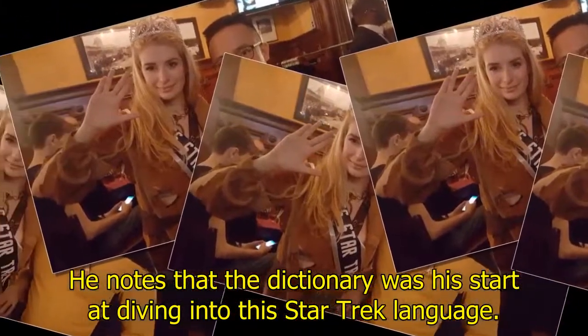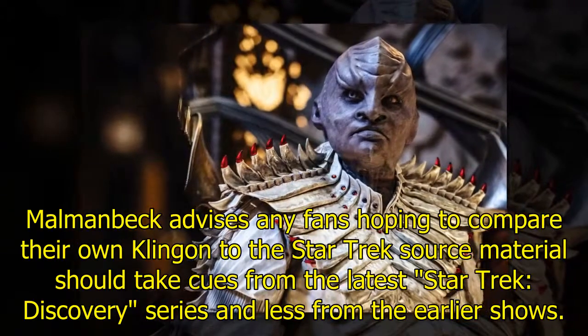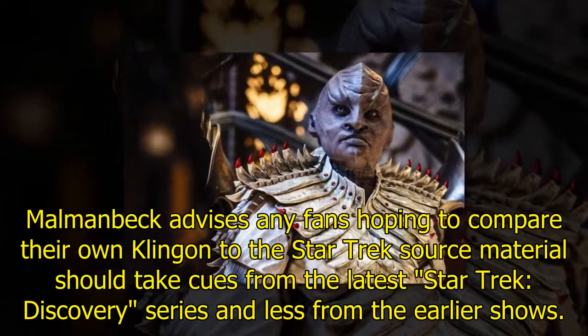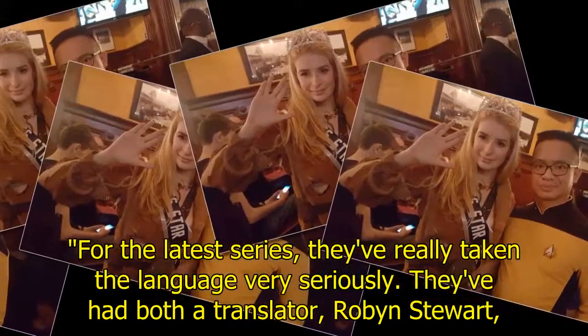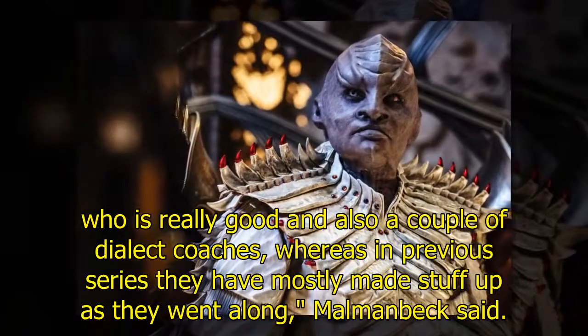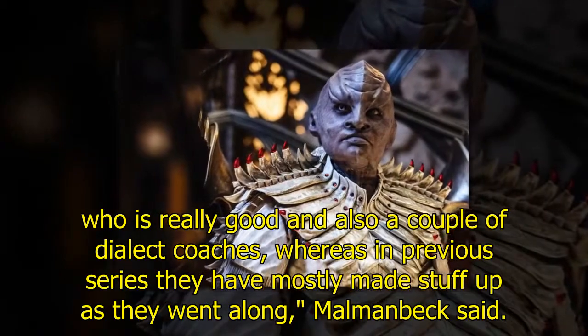Momenbeck advises any fans hoping to compare their own Klingon to the Star Trek source material to take cues from the latest Star Trek: Discovery series, and less from the earlier shows. "For the latest series they've really taken the language very seriously — they've had both a translator, Robin Stewart, who is really good, and also a couple of dialect coaches, whereas in previous series they have mostly made stuff up as they went along," Momenbeck said.